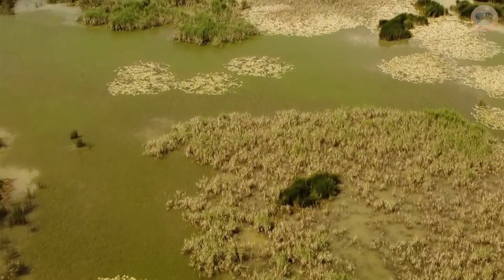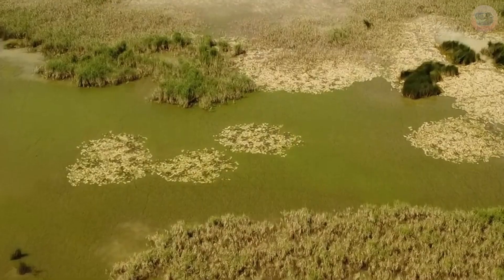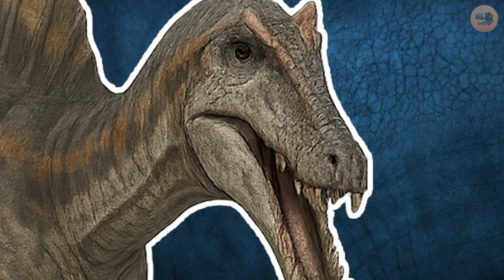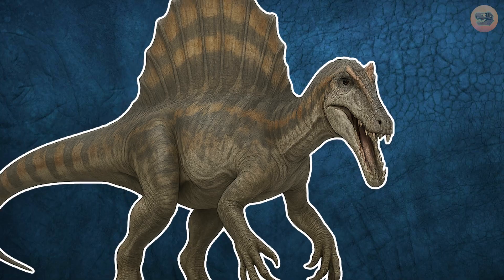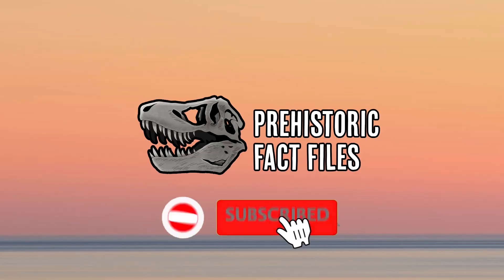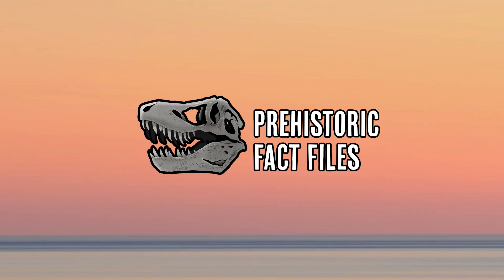Next time on Prehistoric Fact Files, we follow the rivers of ancient North Africa to meet a towering predator with a sail on its back, crocodile-like jaws, and a lifestyle unlike any other theropod — Spinosaurus. Make sure to like, subscribe, and hit the bell to unearth more ancient secrets, one creature at a time. Also, be sure to leave a comment letting us know what prehistoric creature you want us to cover next. Until then, stay curious.